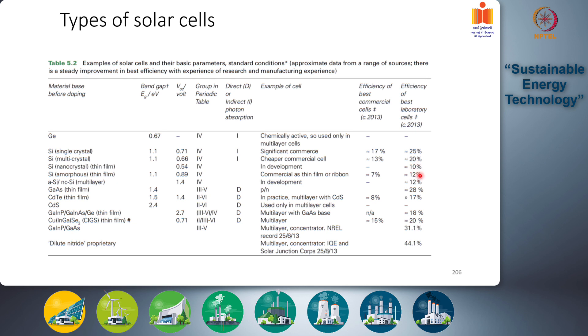Thin film silicon efficiencies are significantly low — around 10 to 12 percent. However, they have commercial applications in flexible solar cells and cells printed on flexible materials for local power supply in electronics. They are not currently considered significantly for grid-level solar cell systems.